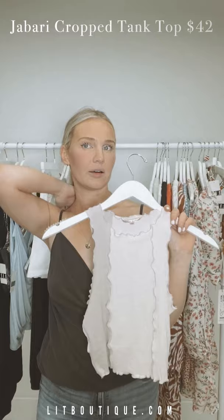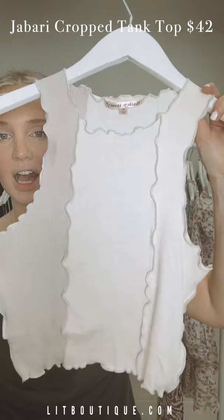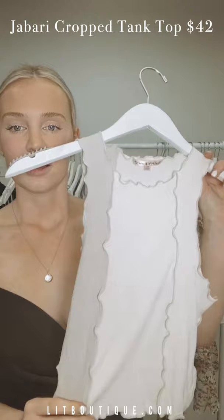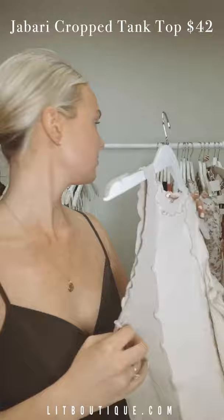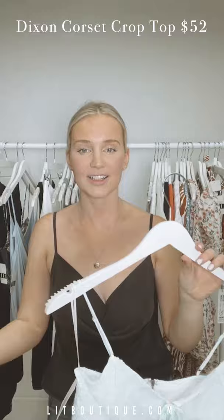Remember we had this style in green? We had it in a green dress and a green tank. We just got it back in this beautiful neutral cream and taupe color. I love the outside stitching — that's such a trend right now. This with any kind of denim or white shorts is the way to go.